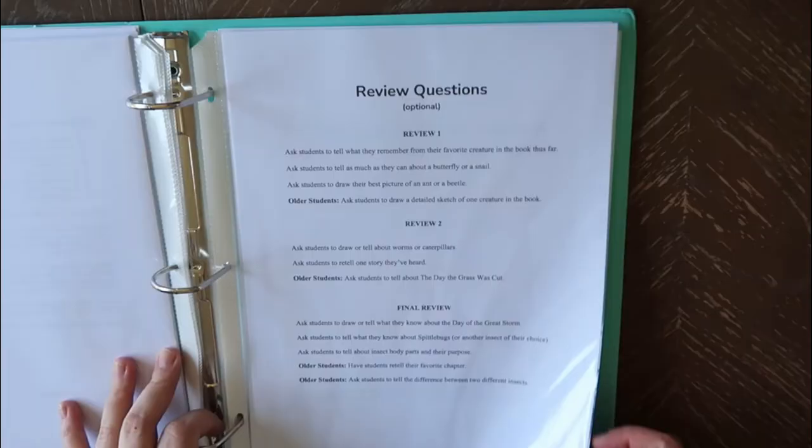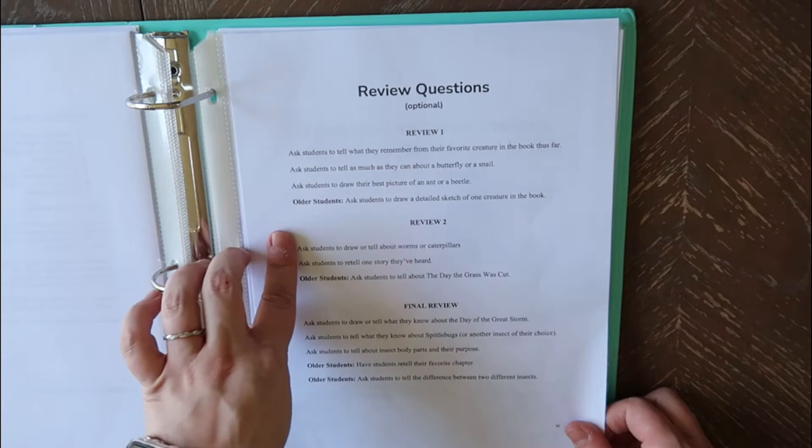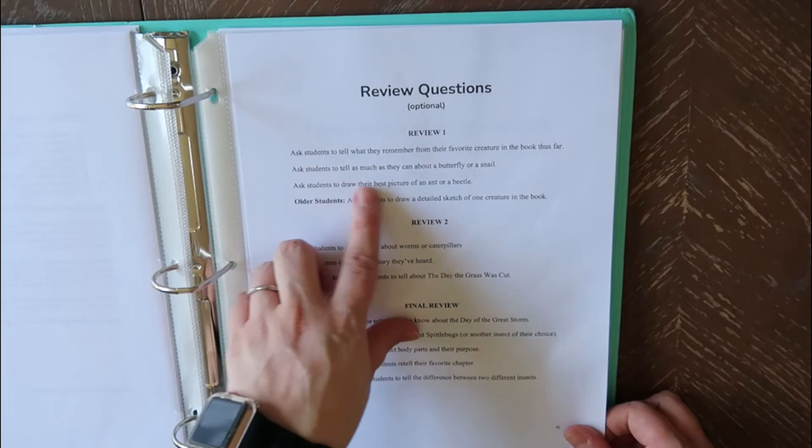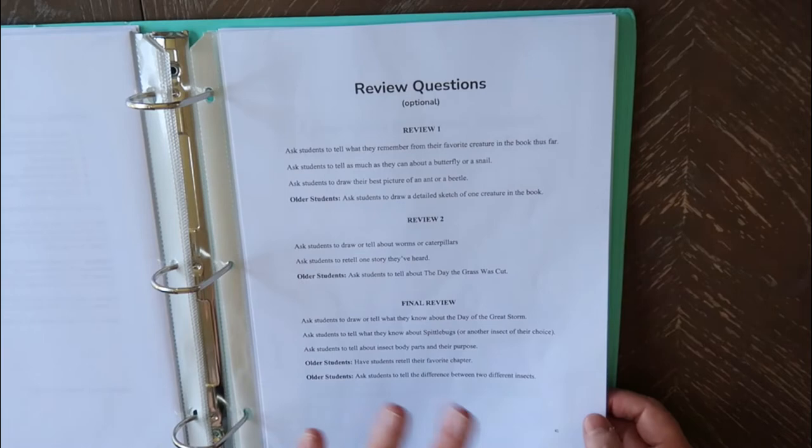She has some review questions. These are optional, but she gives you prompts in the schedule for when to do them. They're basically just asking what they remember — tell as much as you can about a butterfly or snail, draw a picture of an ant or beetle. For older students they can do a detailed sketch, just different things like that. Nothing crazy, no tests.